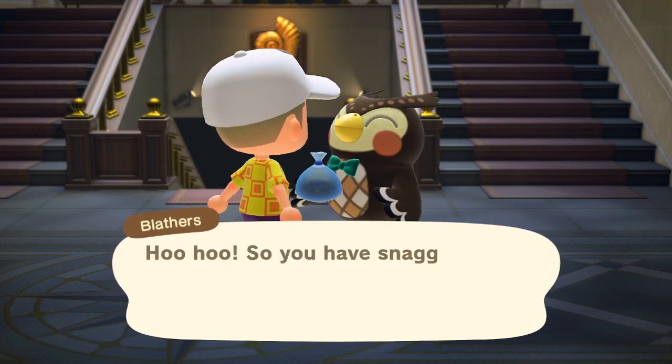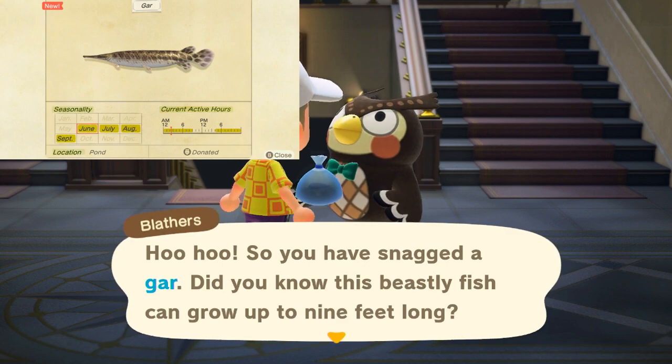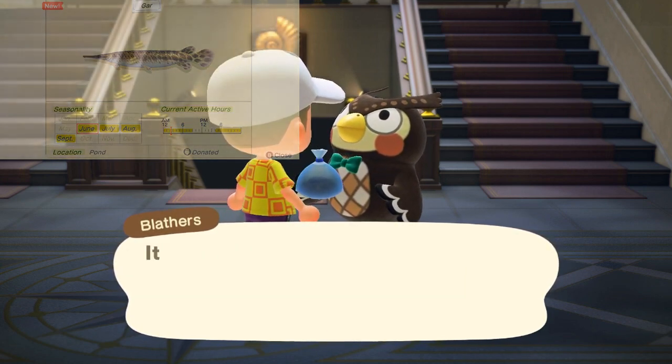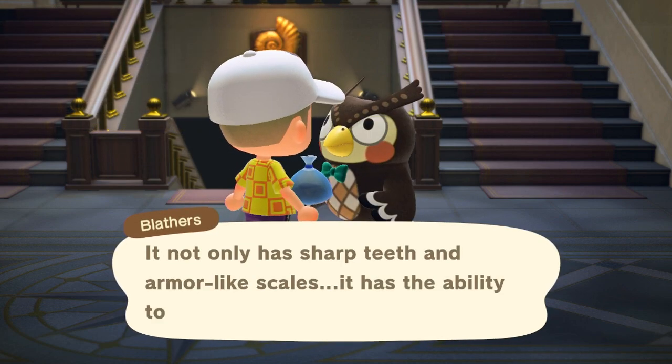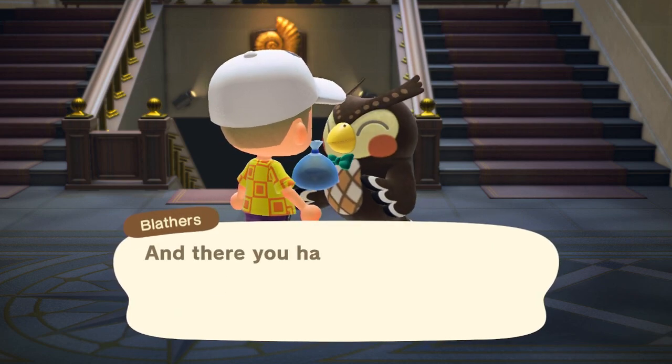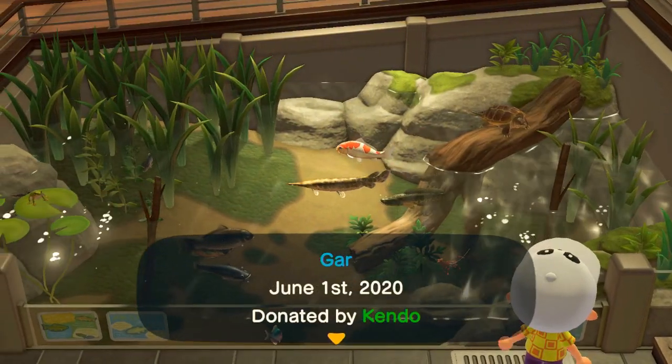I've seen a few publications saying that you can catch the gar at all times of day, but I've only seen it from 4 p.m. to 9 a.m., as it should be the counterpart pond fish to the one we're about to cover. You've now seen the museum speech from Blathers when donating, and after that is where the gar shows up in the aquarium inside.